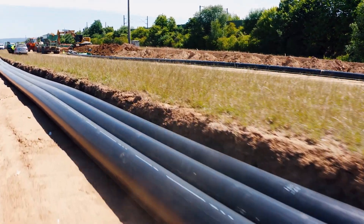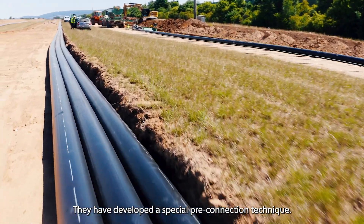The pipe connections for the Wallemeckler project were fabricated by pipe manufacturer EGIPLAST. They have developed a special pre-connection technique.